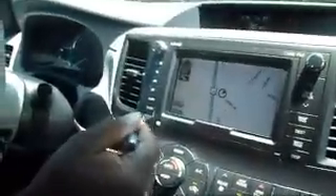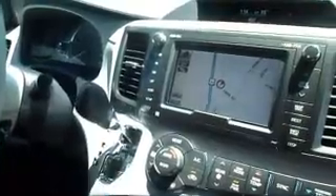I want to touch on some of the things that it has. It has an 8-inch screen navigation, AM/FM radio, satellite radio, and Bluetooth for your phone and for your music. All the controls are located on the steering wheel.